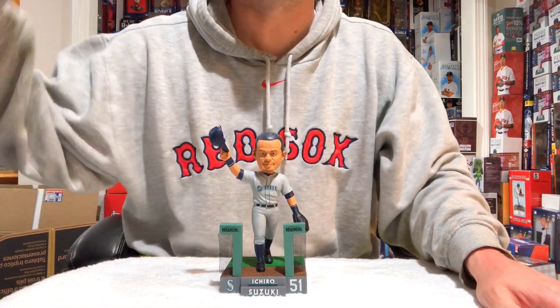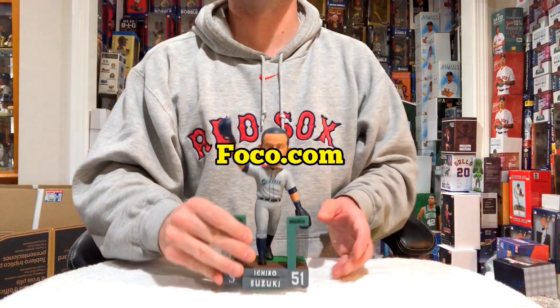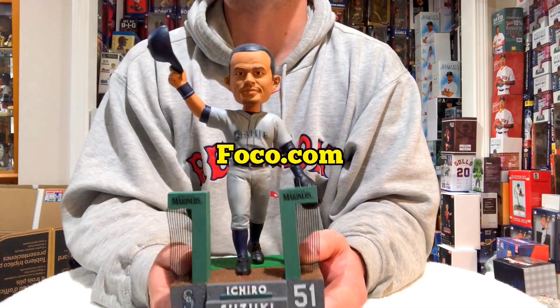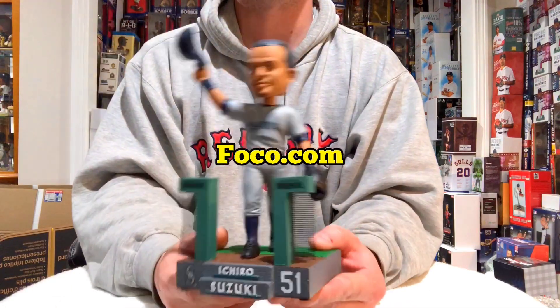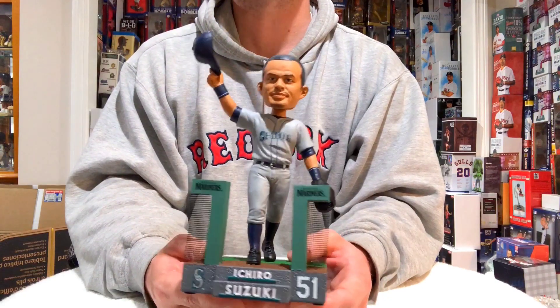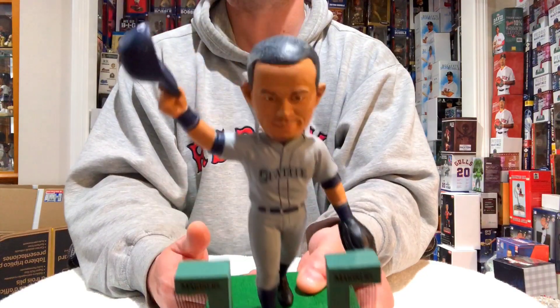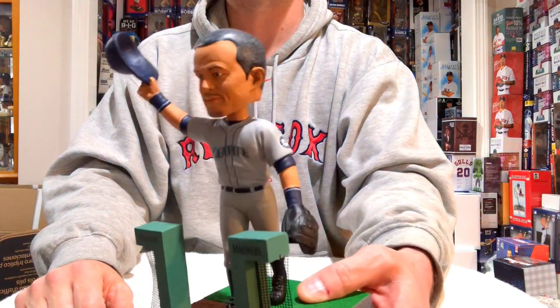What's up snipers, coming to you live from the Bobble Cave for episode 119. Today we have the FOCO exclusive Ichiro Suzuki farewell bobblehead. This is a classic look. We all know that Ichiro is retiring — he's actually walking off the field into the dugout with his hat tipped over to the side, pretty much saying thank you to the fans.